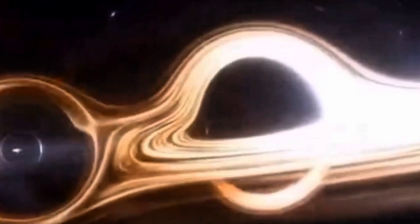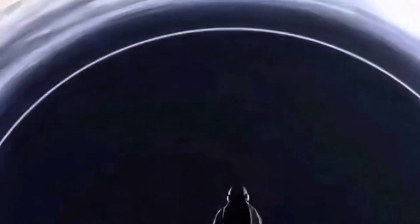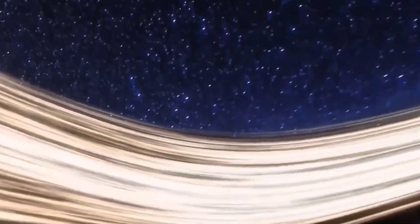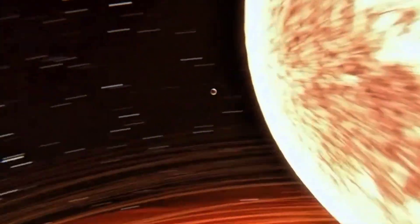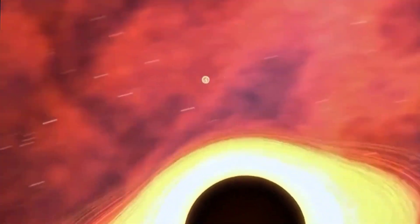Supermassive Black Holes. Now we meet the true rulers of the universe — black holes so immense that their masses reach millions or even billions of suns. They sit at the heart of nearly every galaxy. At the center of our Milky Way lies Sagittarius A*, weighing about four million suns. And in the galaxy M87 lives a monster six billion times heavier — the one whose glowing ring was captured in the first ever photograph of a black hole in 2019. These titans don't just consume matter; they shape galaxies, controlling how stars are born and how galaxies evolve. Without them, the universe as we know it might not even exist.